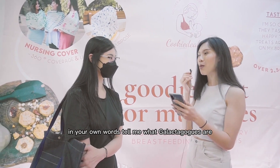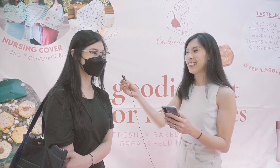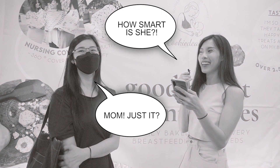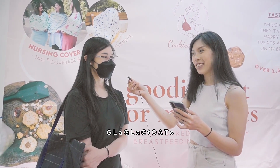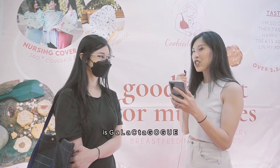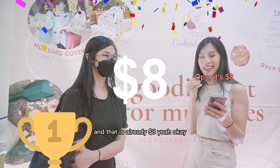In your own words, tell me what galactagogues are. I don't know what that is. Something to boost the supply? That is right! Now spell galactagogues. G-L-A-C-T-O-A-T-S. Actually that's wrong — it's G-A-L-A-C-T-A-G-O-G-U-E. You got four questions right, and that is already $16. Yay!